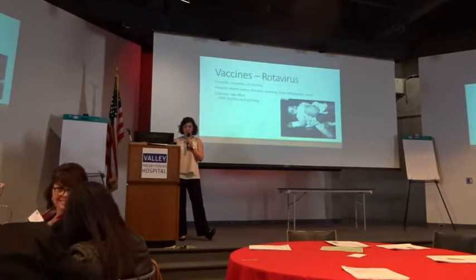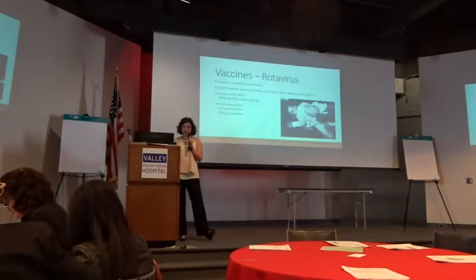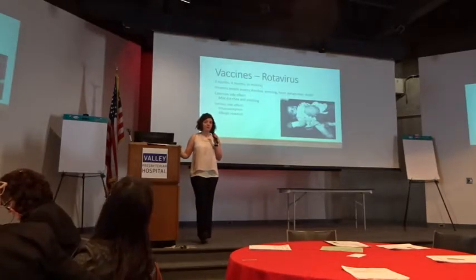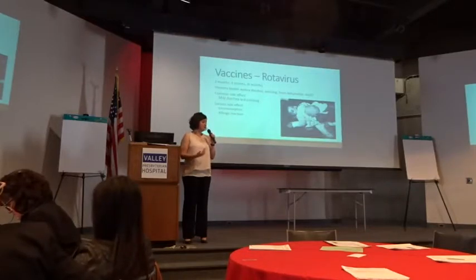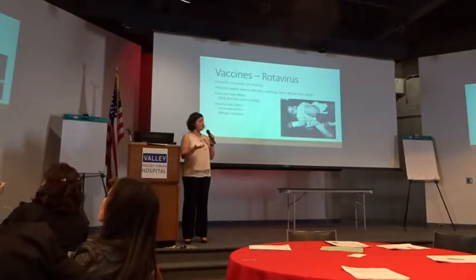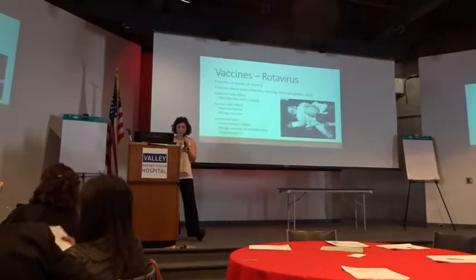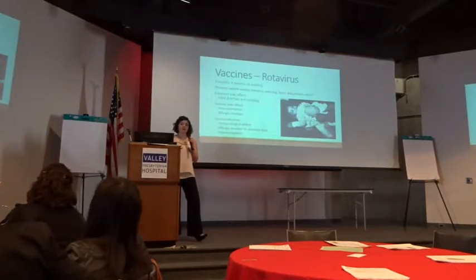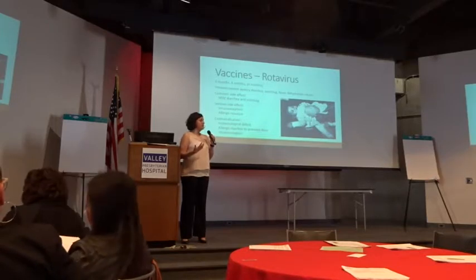Common side effects from the rotavirus vaccine: a very mild diarrhea or vomiting course — just about a day long. The serious side effect is intussusception, a kink in the GI tract. There have been some cases linked to the rotavirus vaccine, and it's more common in premature babies. If you develop this, you never get the rotavirus vaccine again. The contraindication includes prior intussusception or allergic reaction. Also, this is a live virus, so if you have any immunological deficits — difficulty with bone marrow, inability to mount an immune defense — you don't get the rotavirus vaccine.